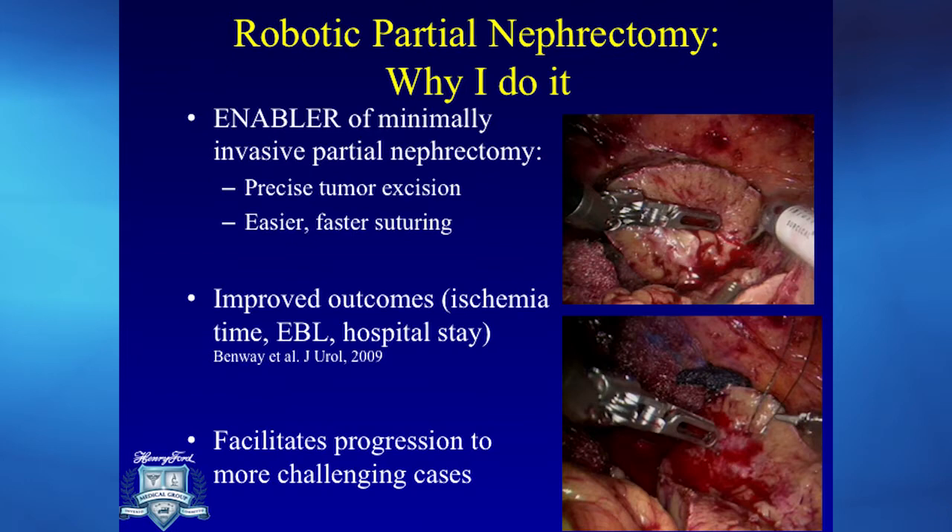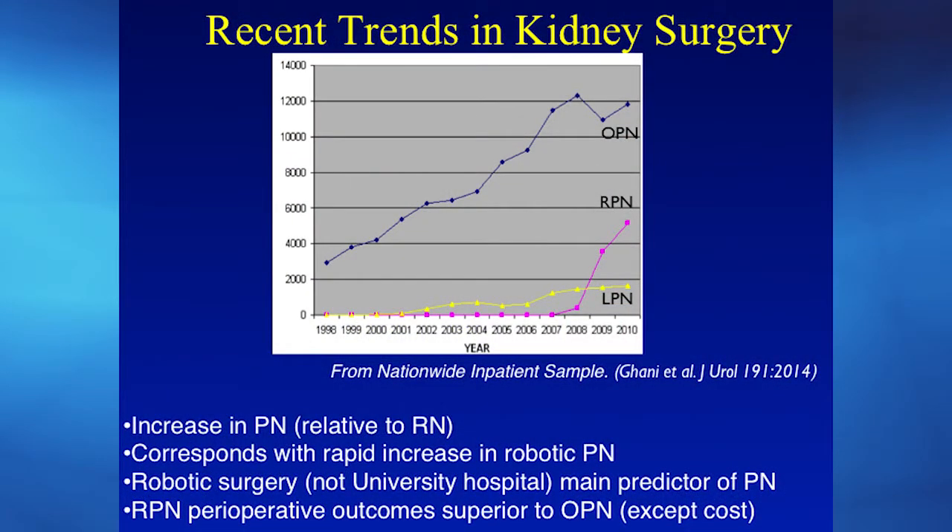This has facilitated progression to more and more challenging cases. This picture is from a publication we did here at Henry Ford that looked at trends in kidney surgery throughout the nation using a database called the Nationwide Inpatient Sample. It showed an uptake in robotic partial nephrectomy — since recording began in 2009, there has been a dramatic 40% increase in robotic partial nephrectomy, far surpassing laparoscopic partial nephrectomy. It has now also overpassed open partial nephrectomy, making robotic partial nephrectomy — innovated here at Henry Ford — the most common surgery for small renal masses.